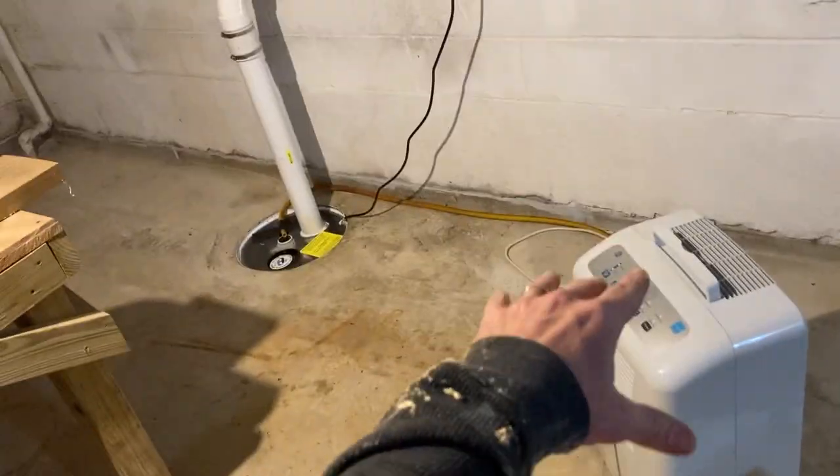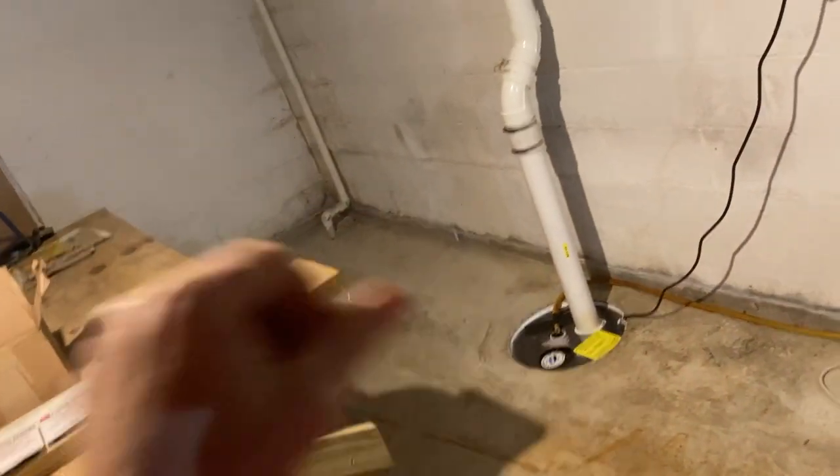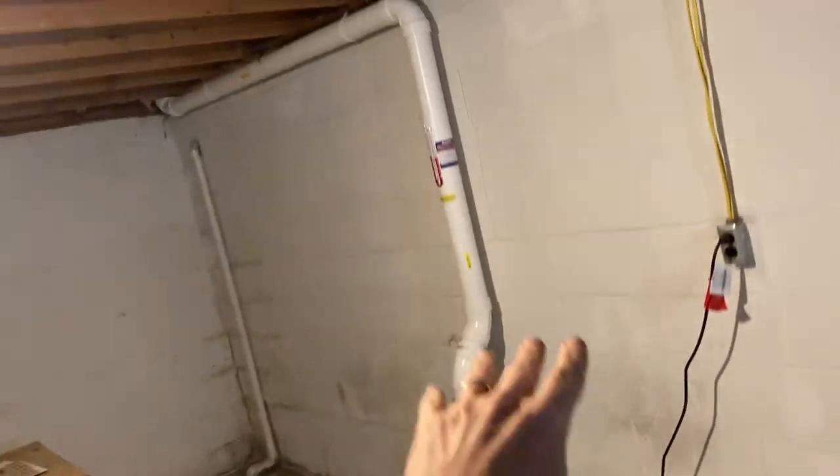I've gone ahead and hooked up the dehumidifier to drain into our sump pit right there. If you watch my videos when I discuss sump pits and radon systems, there are three rules I go by: one, you can ignore them; two, you can cover them; or three, you can cover them and pull from them. So in this case, we're covering it and exclusively pulling from it.